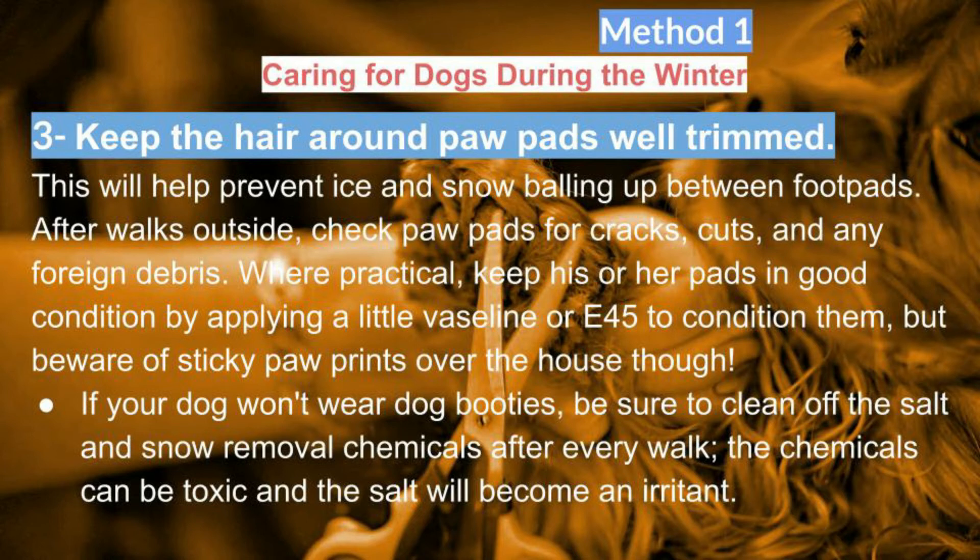If your dog won't wear dog booties, be sure to clean off the salt and snow removal chemicals after every walk, as the chemicals can be toxic and the salt will become an irritant.